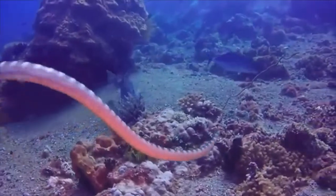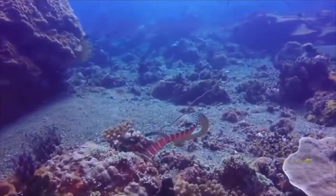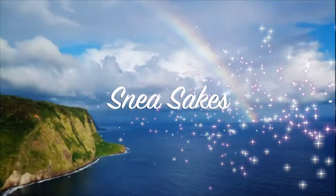Not much is known about sea snakes, so it's hard to protect them efficiently. One of the easiest things to do is to avoid purchasing sea snake leather products. Just remember — protect those sea snakes.